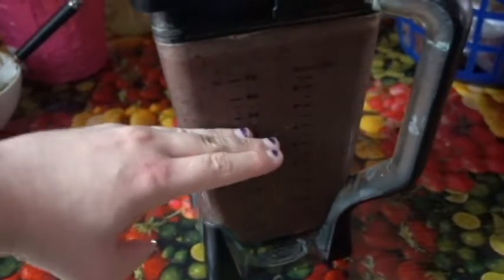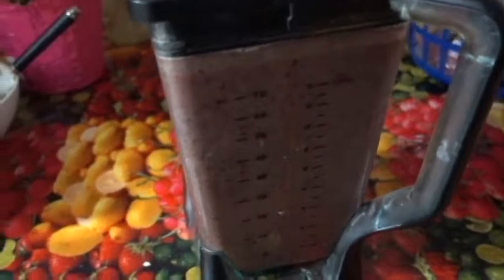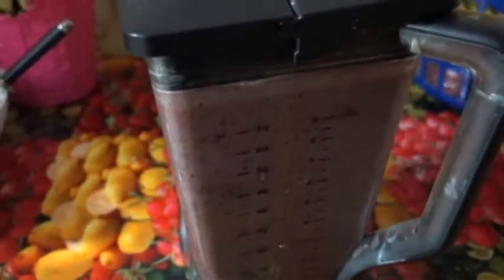I filled about this much with dates, and it helps if you soak them overnight beforehand because it's easier to blend. Also, if they still have the pits in them, it's easier to take them out. I also put a couple of bananas, some blueberries, some cherries, and also some raw chocolate. Nothing like a bit of raw chocolate to give you that pure good feeling.